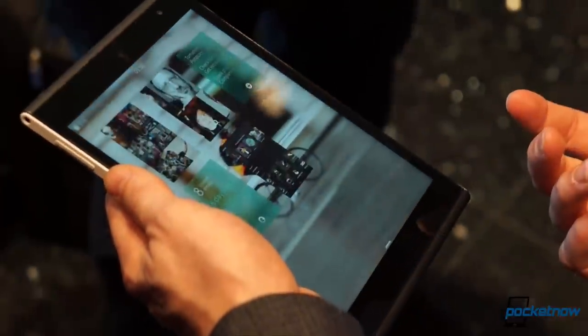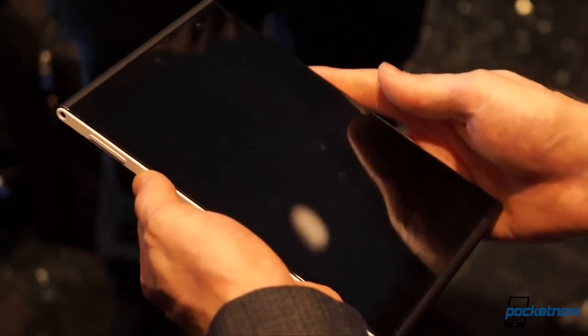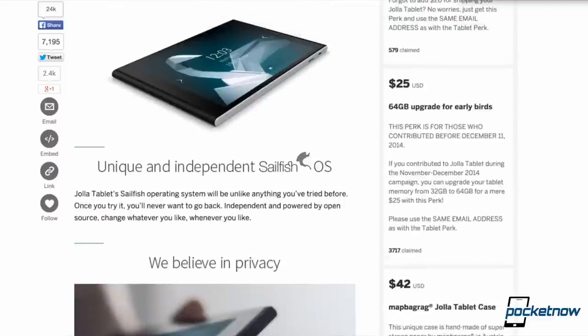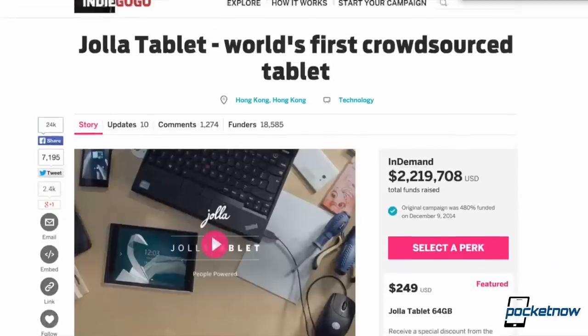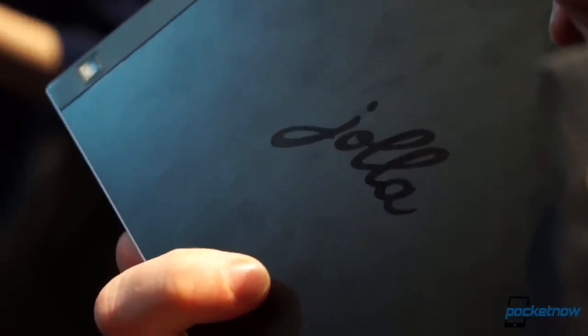Whether this tablet holds up as a commercial product remains to be seen. It won't ship until the second quarter, but the pricing of the world's first crowdsourced tablet is certainly attractive. Early contributors to the company's Indiegogo campaign were able to get in for less than $200, and the tablet's final retail price is expected to fall around the $249 mark — but even those prices won't convince everyone to consider a tablet that falls so far outside the mainstream, even if it was designed specifically to do so.